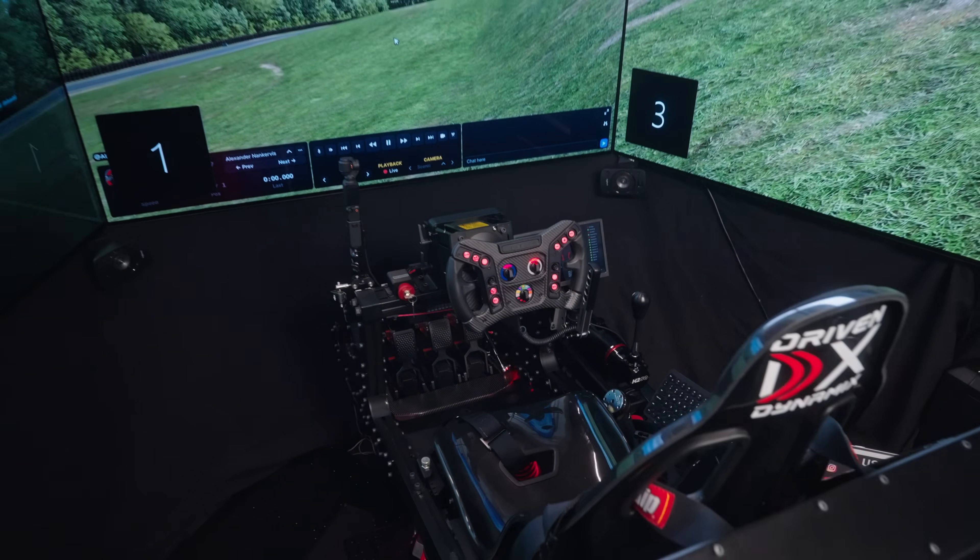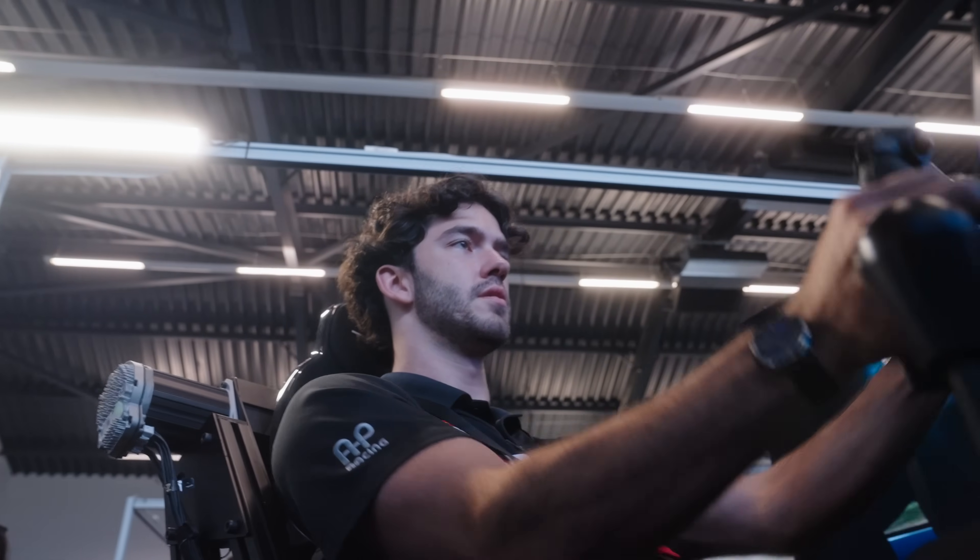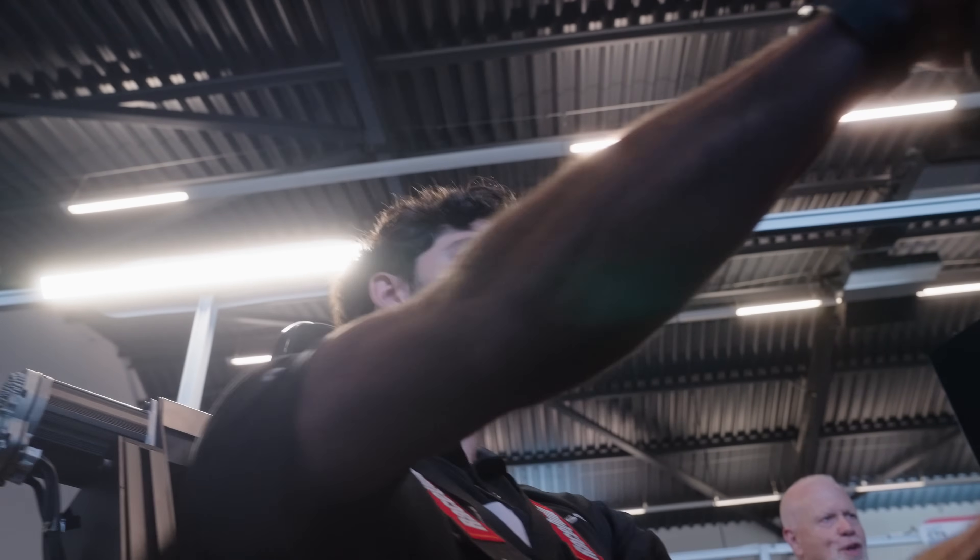Driven Dynamics — built by engineers for racers. Our goal is to create the most immersive sim we possibly can, the best training tool, the ultimate crossover from simulation to reality.